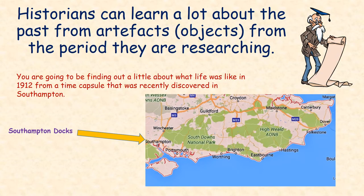Historians can learn a lot about the past from artefacts — objects from the period they are researching. You're going to be finding out a little about what life was like in 1912 from a time capsule that was recently discovered in Southampton.